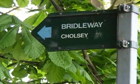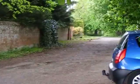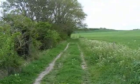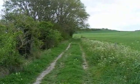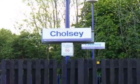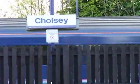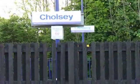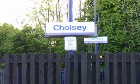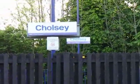Now on the final leg back to Chelsea. That's the way ahead. Further along the Bridal Way, heading back to Chelsea Station. And now back at Chelsea Station, and the end of today's walk.